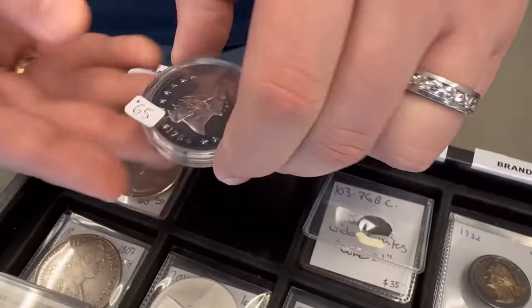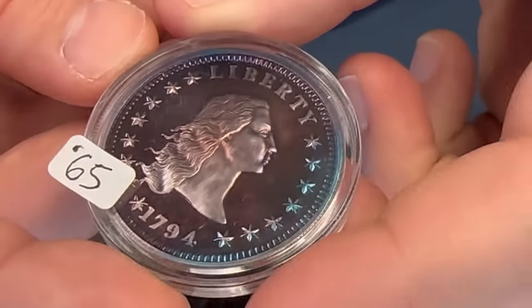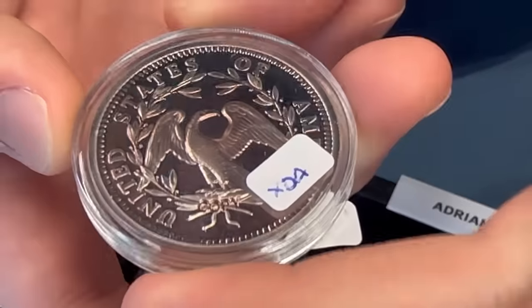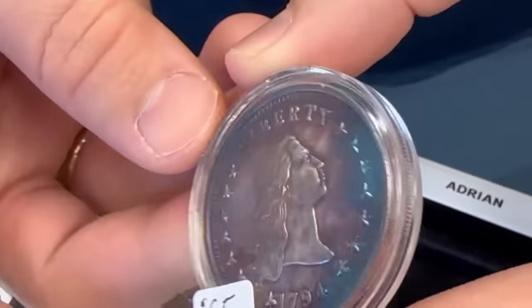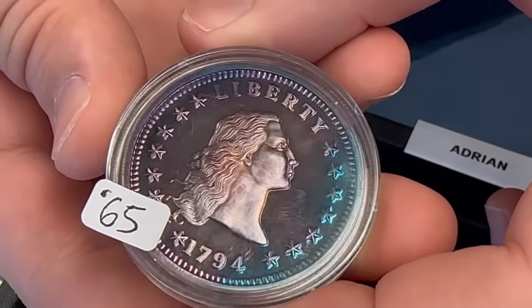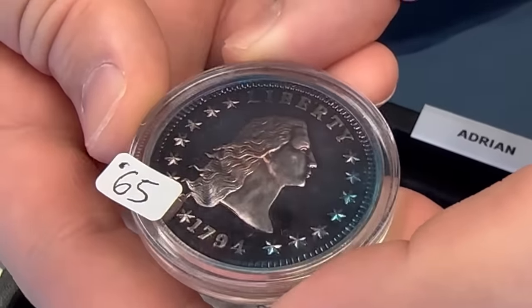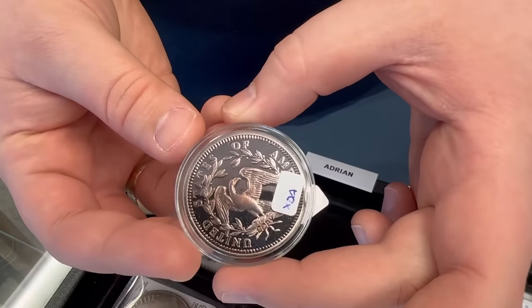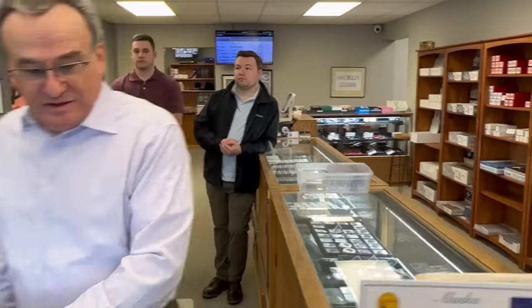Have Adrian tell you about the colors on that one — it's made after the Flowing Hair Dollar, which was a U.S. official release. This is obviously a bullion piece, but this one just caught my eye and Harry's eye too — just the beautiful color it has. It's got blues and purples, and it's a premium round as well. So it's more of a tribute coin.